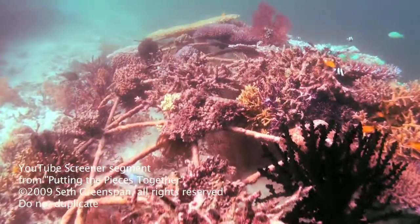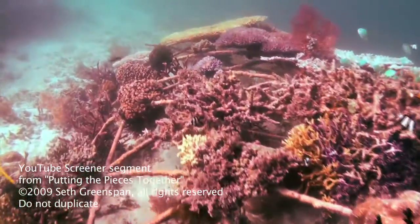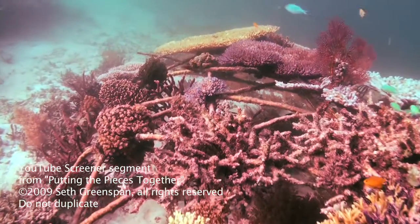Biorock may be a very good way to cultivate organisms from the sea which have medicinal uses. It may be one of the best chances to grow these organisms.